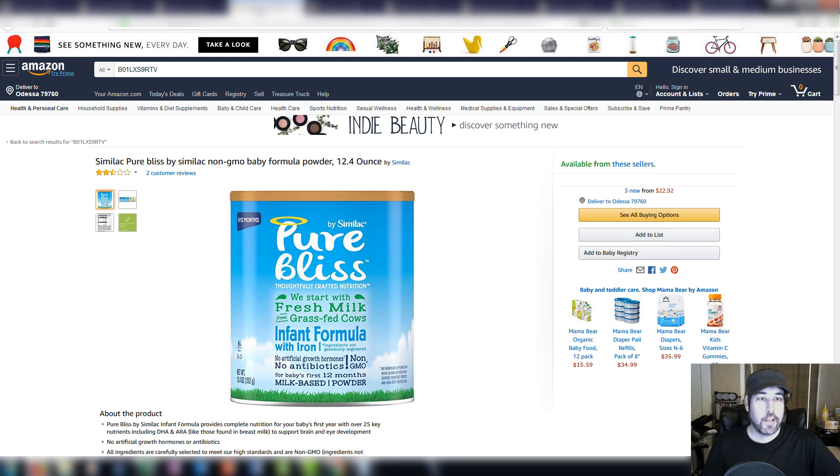Here's some baby powder formula I picked up recently at Walmart for $3 a can. I picked up six cans, sold it for $24.78, and made $13.12 profit on each one for a total of $78.72.